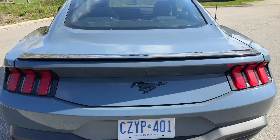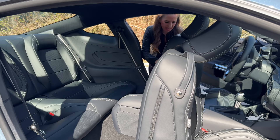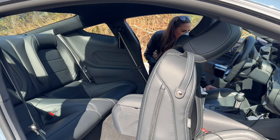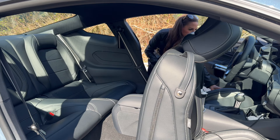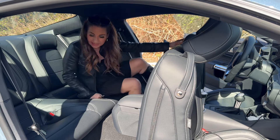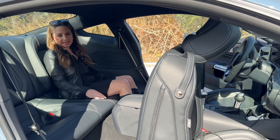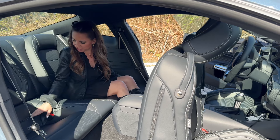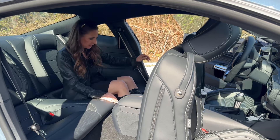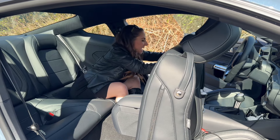Let's check out the back seat space. It's a four-seater, and these seats feel really scooped out. We do have LATCH anchors — two LATCH points for car seats.